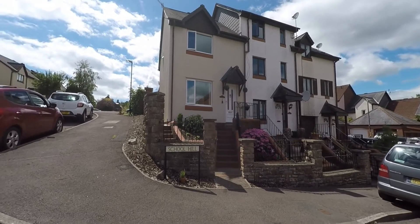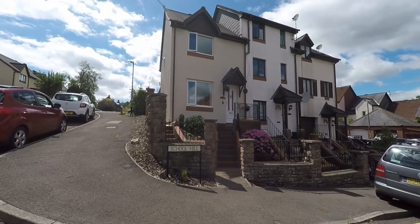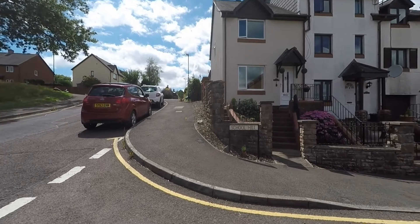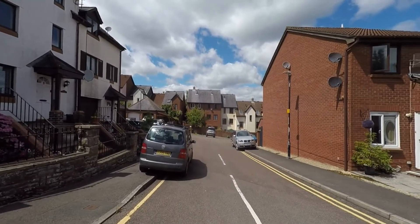Welcome to this Pinkmove video tour of this immaculately well-presented three-bedroom end terrace property situated within a sought-after area of Chepstow. To the front of the property we have a range of unrestricted on-road parking, but the property also comes with its own garage and driveway providing further parking options.